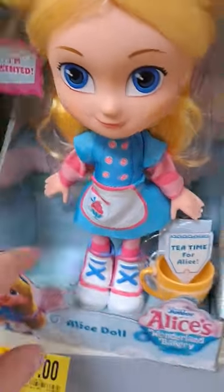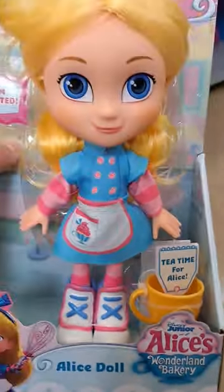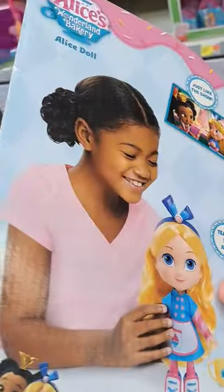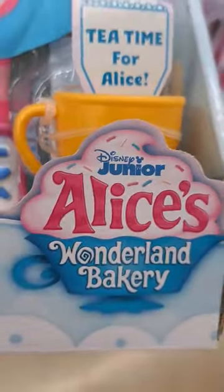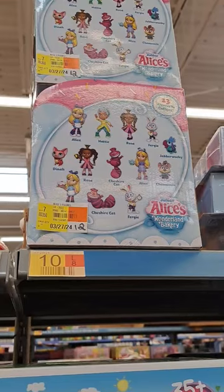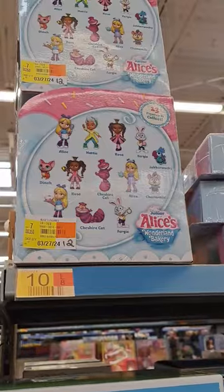We also got this awesome Alice doll — it says it's scented, 'Tea Time for Alice.' Super cool. See if your Walmart has these Alice's Wonderland Bakery toys. Here are some of the cool minifigures and the surprise teacups — check them out!